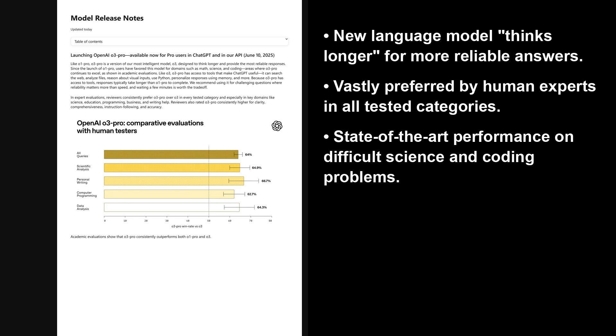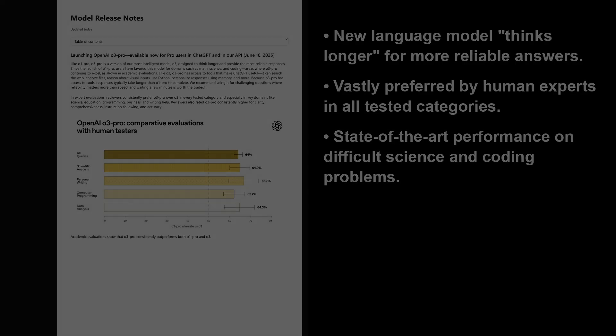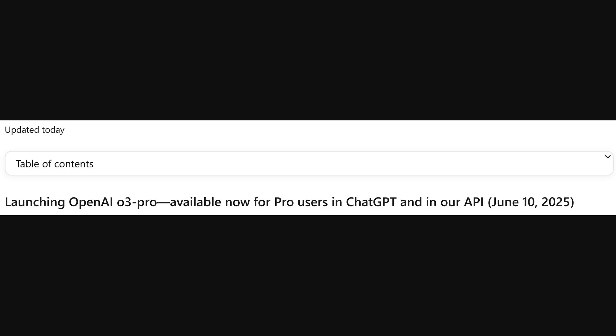Essentially, it's built to think longer than previous versions, making a conscious trade-off between speed and accuracy to ensure the answers you get are consistently dependable. The release notes kick off with the main launch announcement, confirming that OpenAI O3 Pro is officially available starting today for pro users, both in ChatGPT and through the API. A key part of their evaluation is something they call a 4-out-of-4 reliability assessment — a really strict test where a model is only considered successful on a problem if it gets the answer right on all four separate attempts, which really highlights its consistency and dependability.